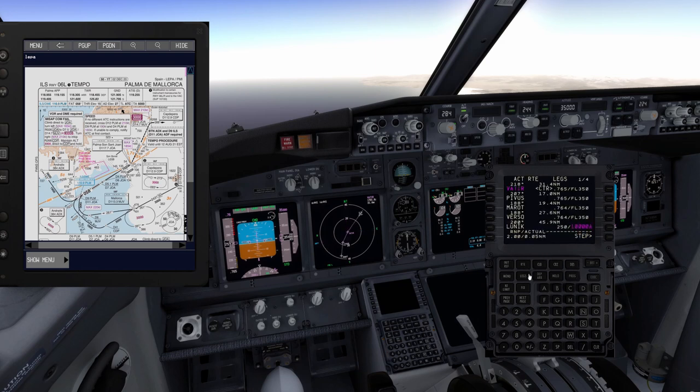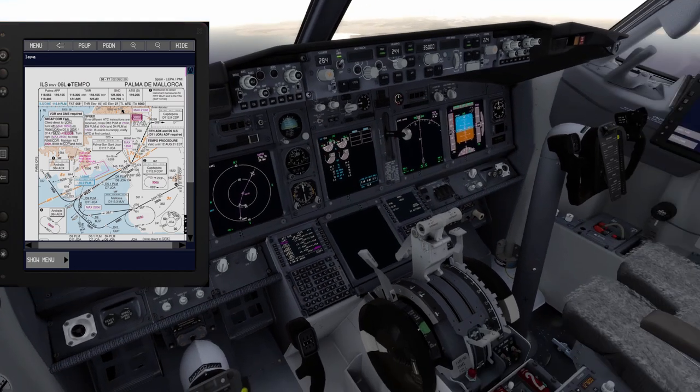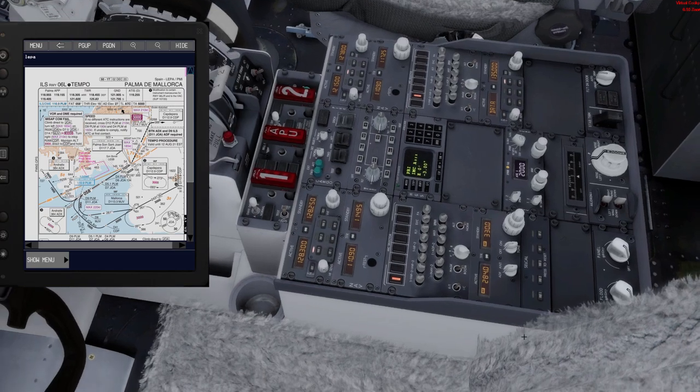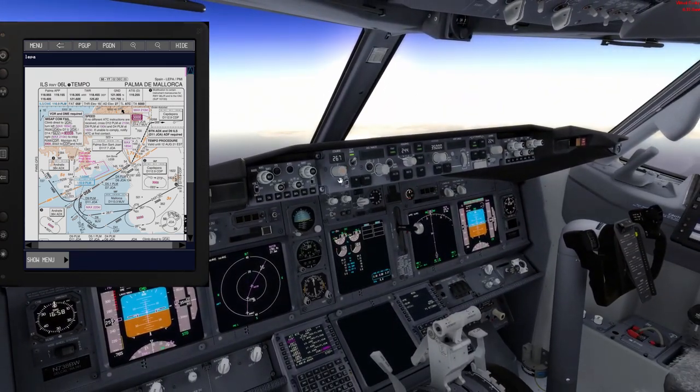Now let's look at the Palma de Mallorca ILS 06 Left chart. The ILS DME frequency is 110.9 — identifier PAP, Palma. I set this on the NAV radio: 110.9 is entered. The final approach track is 058 degrees. I set 058 on the course selector and on the final approach course.